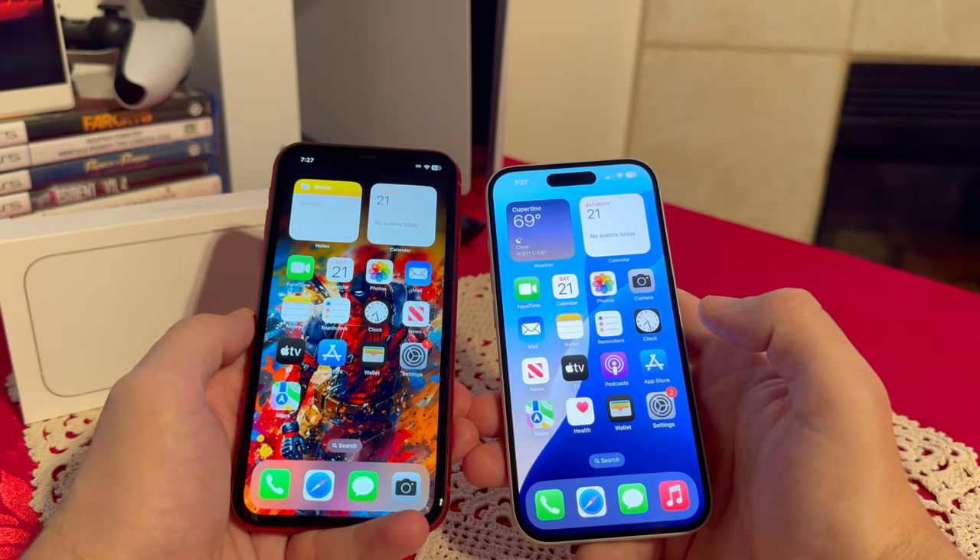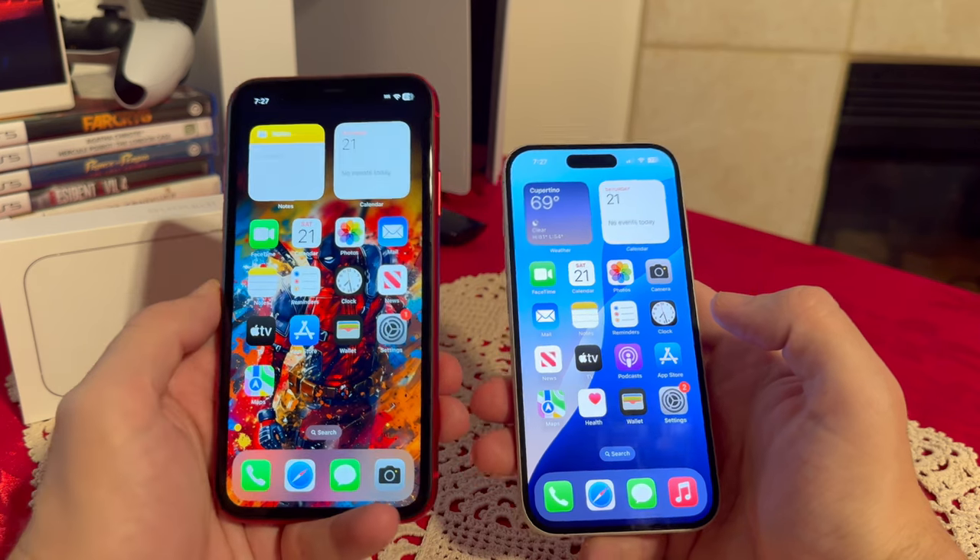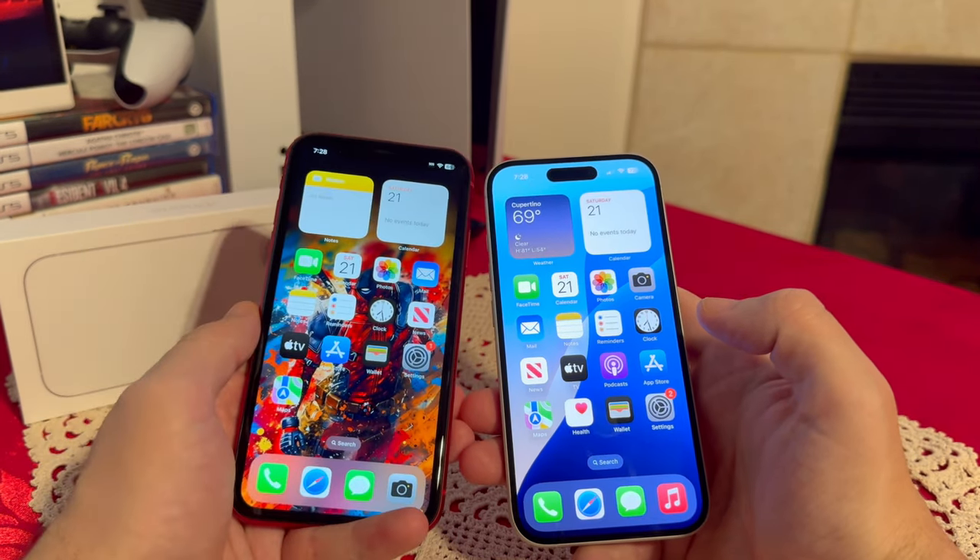Overall, using the iPhone 11 has still been a very pleasurable experience. I don't have any issues and I would absolutely still recommend it. Thank you guys for watching.